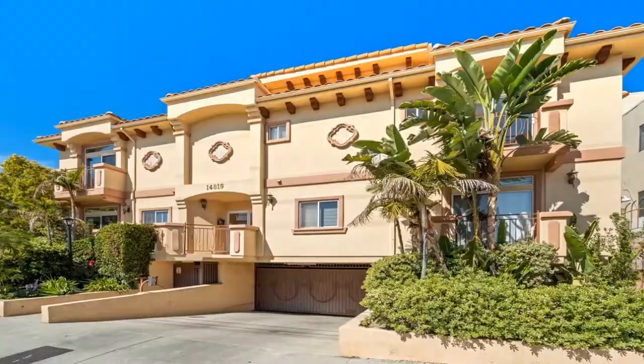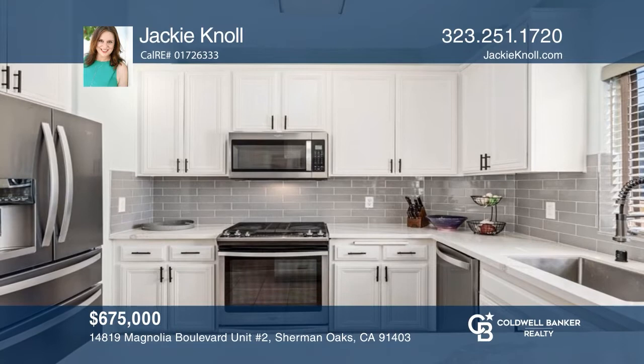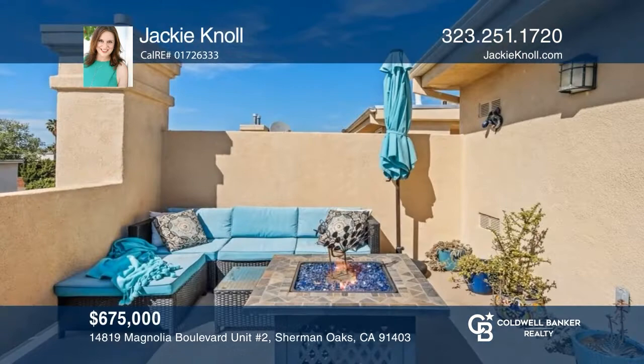This front-end unit offers an open concept living room, high ceilings, and a gas fireplace. The kitchen has stainless steel appliances, quartz counters, and vast counter space. The primary ensuite features a walk-in closet and dual sinks. Adjacent to the primary bedroom is the second bedroom and a full bathroom. To see this home in person, call Jackie Knoll.